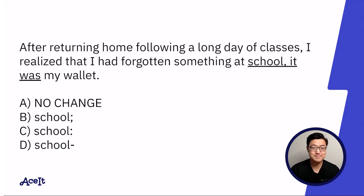First up: 'After returning home following a long day of classes, I realized that I'd forgotten something at school. It was my wallet.' Answer choice A is definitely incorrect — it contains that comma splice that's so commonly associated with punctuation questions.